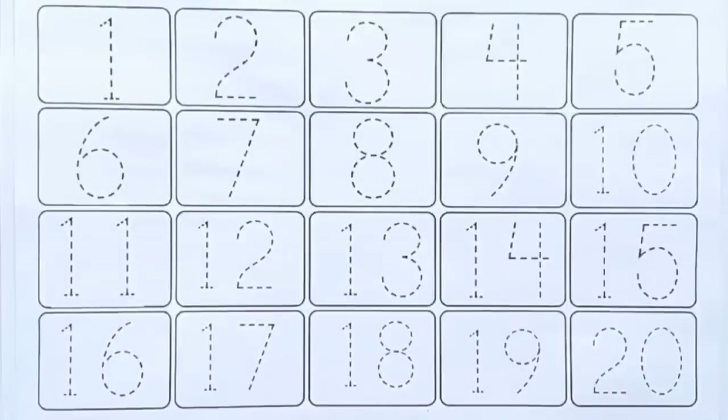Hi kids, let's learn numbers and colors name.